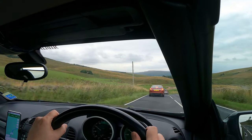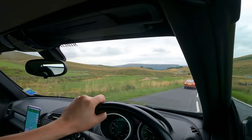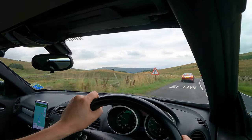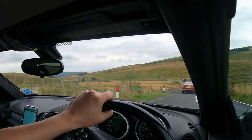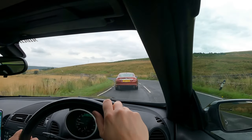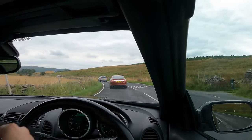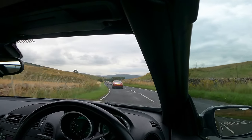The road looks so nice in front of us — it's a shame we're stuck. At this point I might just cut to a bit of the footage I took from the front of the car earlier when we weren't stuck behind anything.